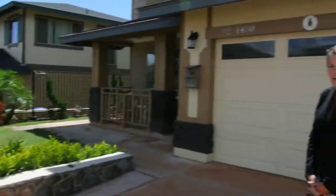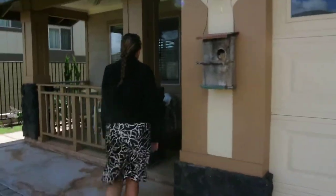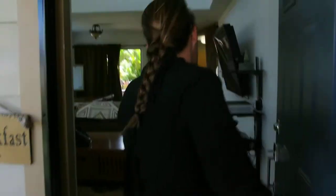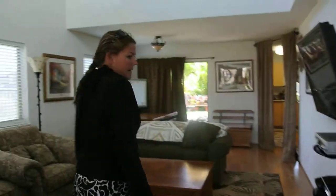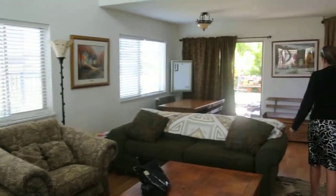If you'd like to come on in, I'll show you the house. Here you have a nice, beautiful lanai to sit out on and relax. It's very quiet up here. Trade winds are amazing in Makakila. As you walk in, you come into the first living area slash dining room area.